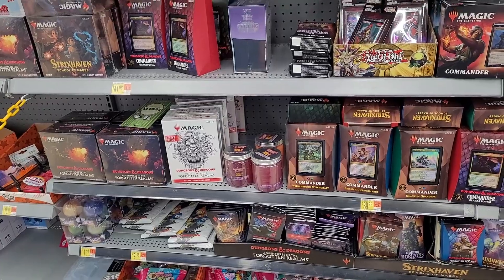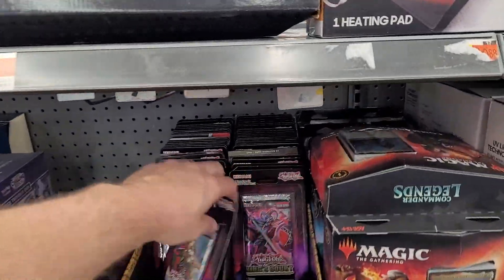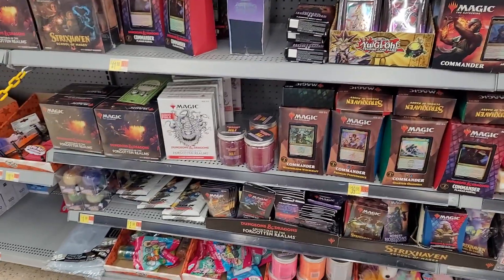Magic is always really back and forth — people say oh it's awful and then they're like wait, never mind, it's actually really good. Yugioh is fun but nothing too interesting today.